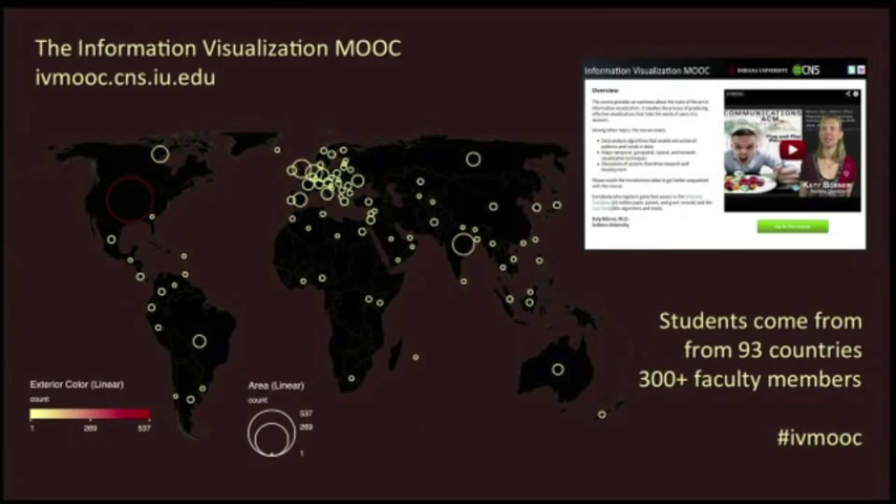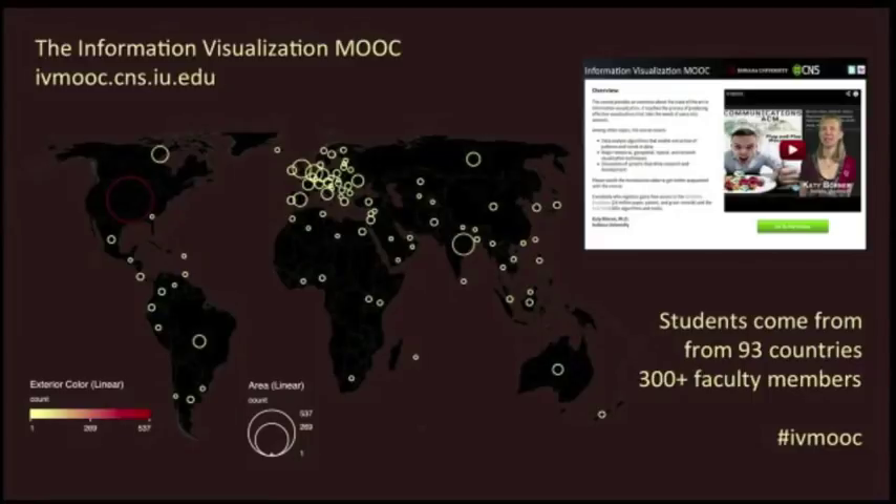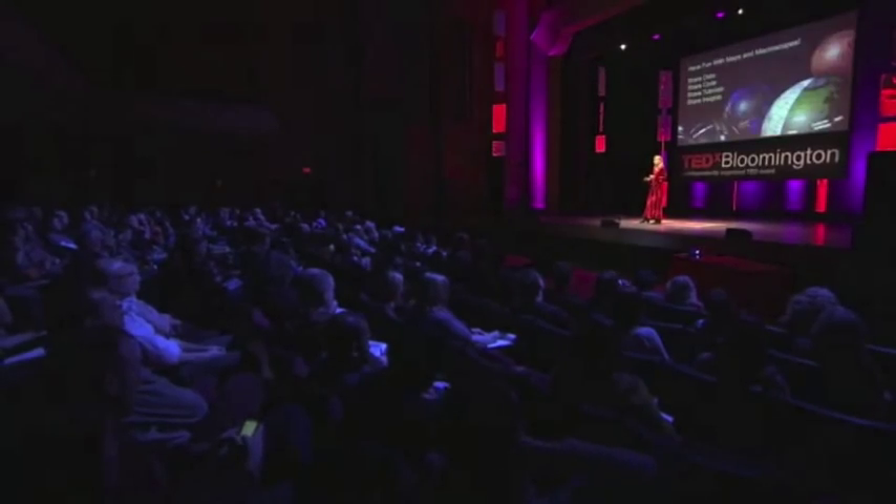The information visualization MOOC at Indiana University makes it even easier for you to embrace and try out these new tools. We have students from 93 countries registered. Among them are 300 faculty members, so it's not just me teaching — a lot of other faculty members are pitching in. If you want to see what we are doing, use the IV MOOC tag to check out on Flickr and Twitter a real-life data feed of the best visualizations, the best tools, the best jobs — there are many jobs that need this kind of skill — and also the best companies doing research and development in that area.